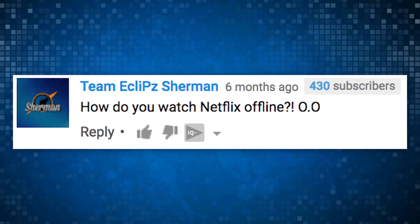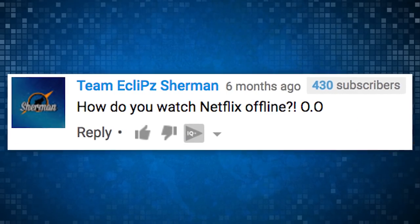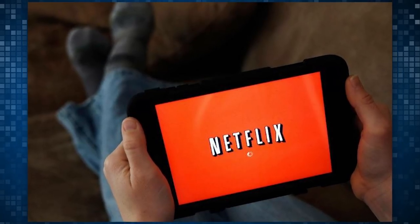And finally, Team Eclips Sherman asked, how do you watch Netflix offline? And then he did this face. All right, this is a solid question actually worth answering. So here's your how-to guide for how to survive your family's slow ass internet when you visit them for the holidays.